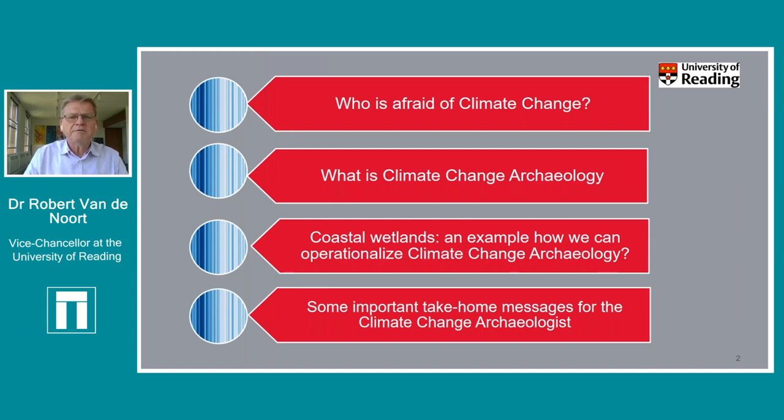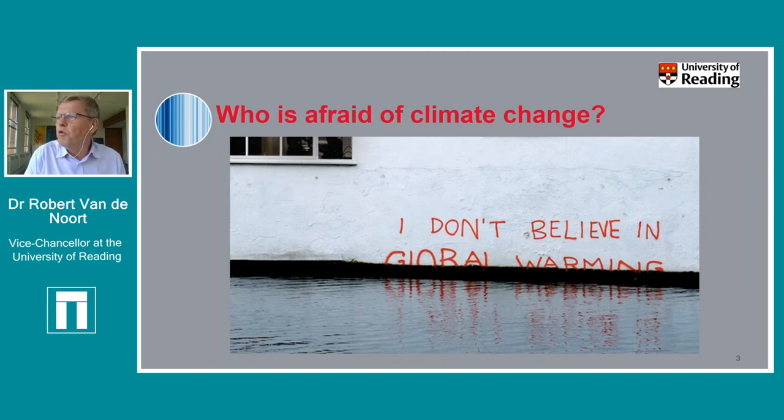About 10-15 years ago when I started formalizing what it meant to be a climate change archaeologist, there were still plenty of people who didn't believe in global warming. There were well-resourced organizations and politicians actively arguing that climate change wasn't real. Because I've always had an interest in coasts and floods, it always felt very strange that the observable reality showed climate change already had real impact, even then.